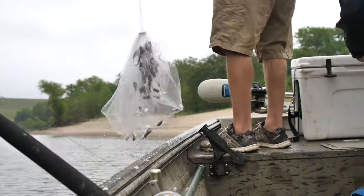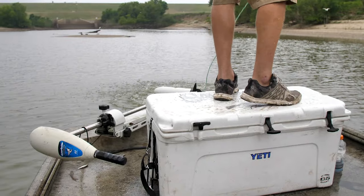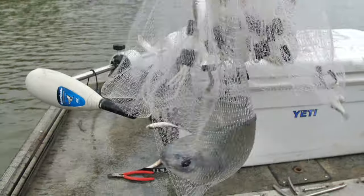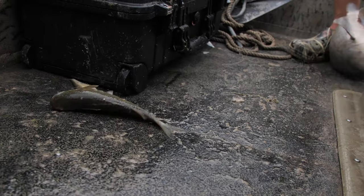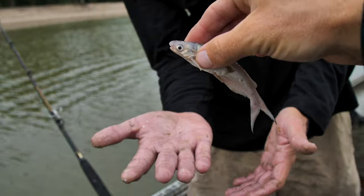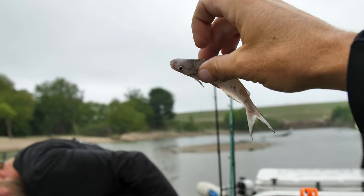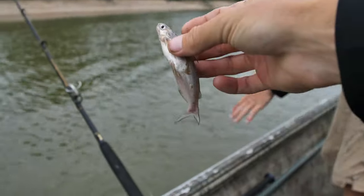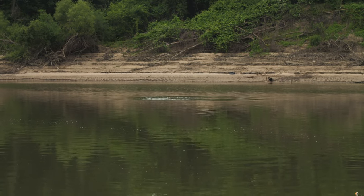Horse mullet right there — fresh bait! Then we caught a baby blue catfish. We just got to our first area and it just started to rain, kind of a drizzle. It's calm, we can see the gar rolling out here in the river.